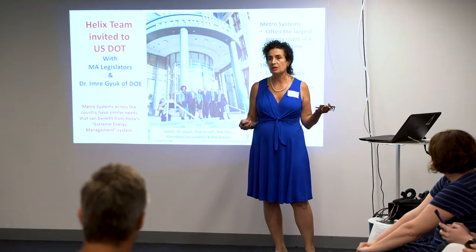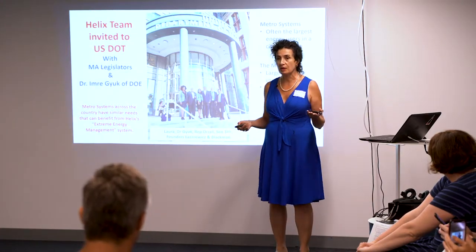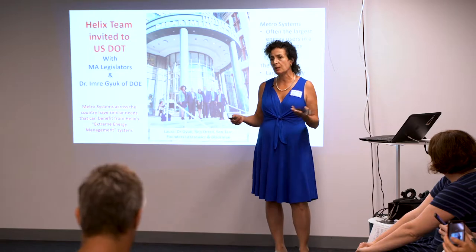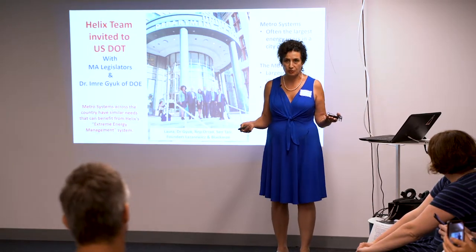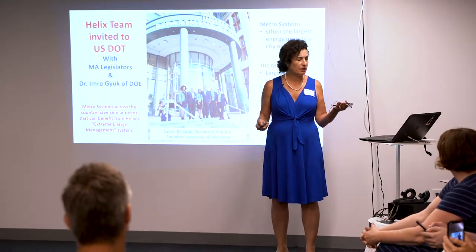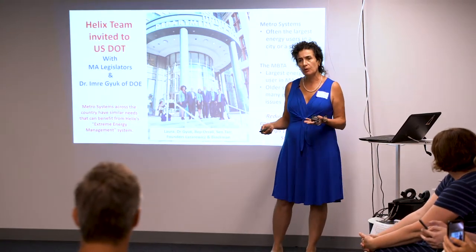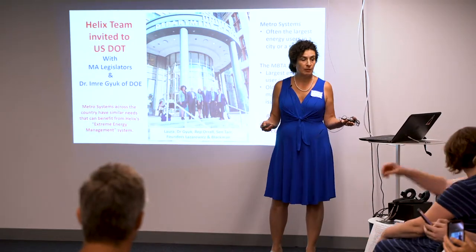The U.S. Department of Transportation heard about Helix and invited us out to meet with them, because the energy management problems we have with the T are happening all over the country. Solving this problem with our metro systems is something that can be addressed on a much larger scale.